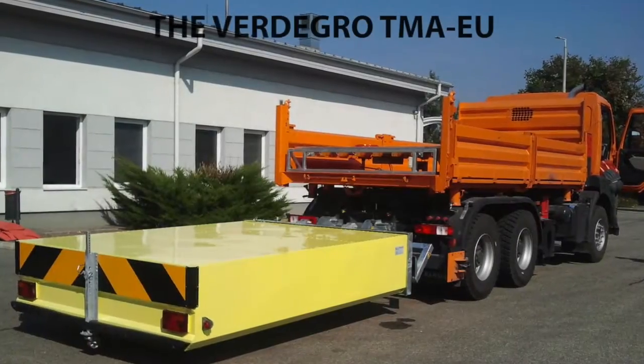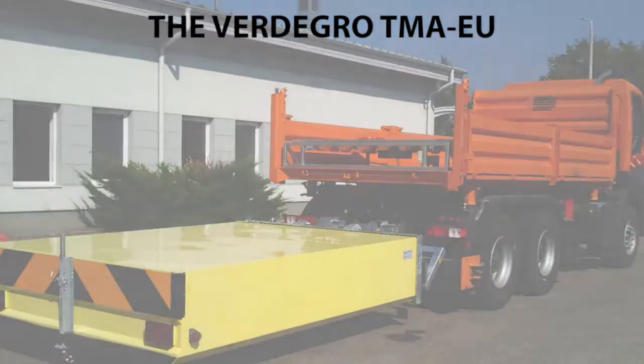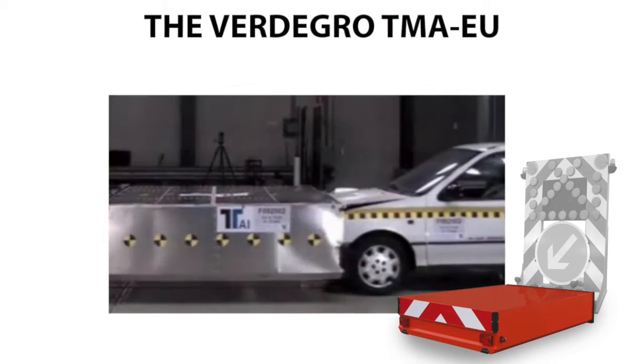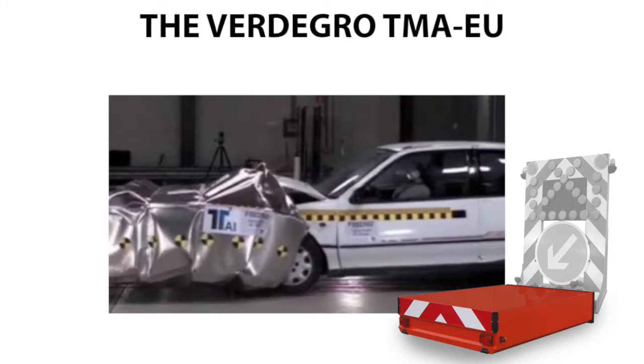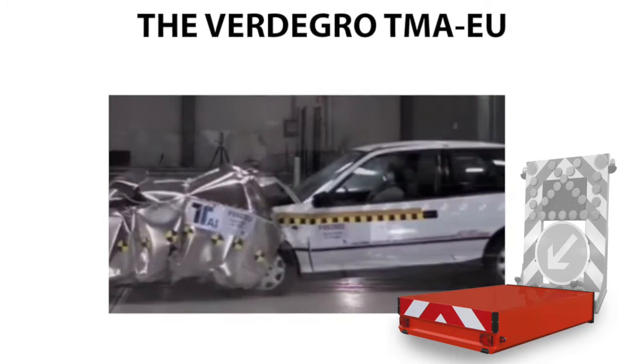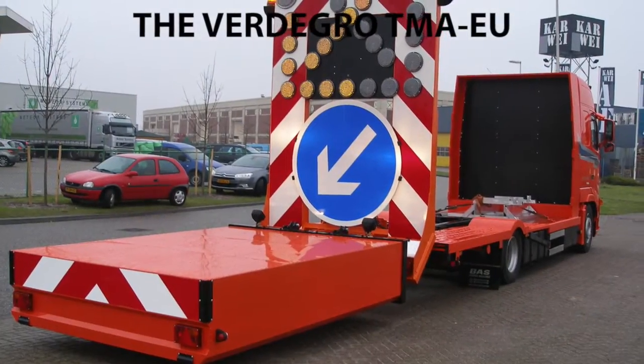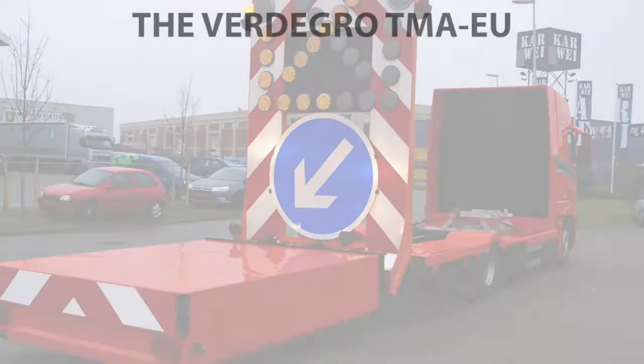The Fertigro TMA EU is full-scale crash tested using European test vehicles. The EU model is available in TL2 70 kph or TL3 100 kph. It's the most affordable TMA on the market.